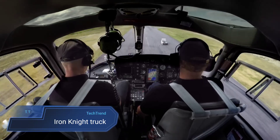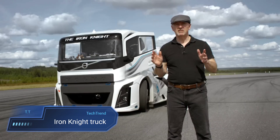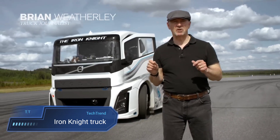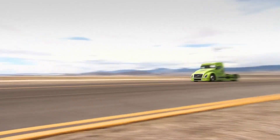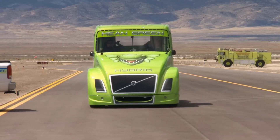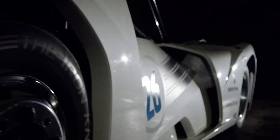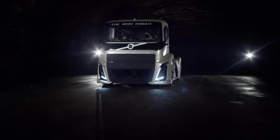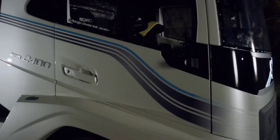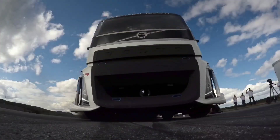Iron Knight Truck. The Iron Knight stands tall as a symbol of sheer power and engineering excellence, earning its place in history as the fastest truck in the world. With a custom-built design and a staggering 2,400 horsepower under its hood, this behemoth of the road defies expectations with its record-setting performance. Its series-manufactured i-shift dual-clutch transmission ensures seamless power delivery as it accelerates with 6,000 Newton-meters of torque, all while weighing in at just 4.5 tons, boasting a remarkable power-to-weight ratio exceeding 0.5 hp per kilogram.